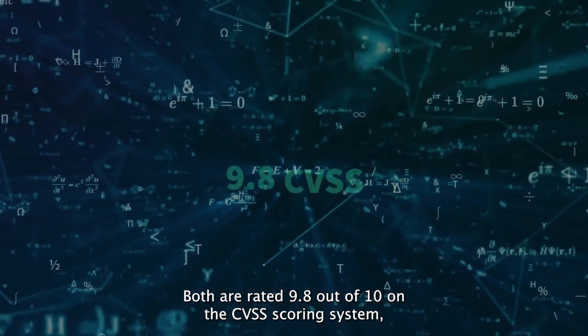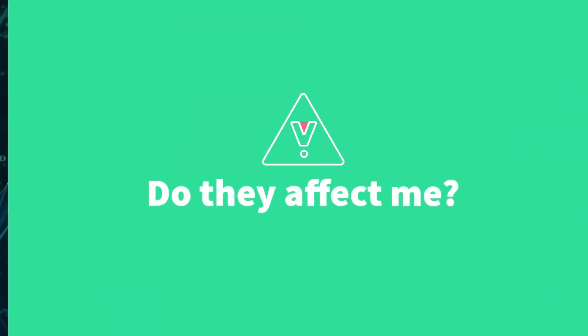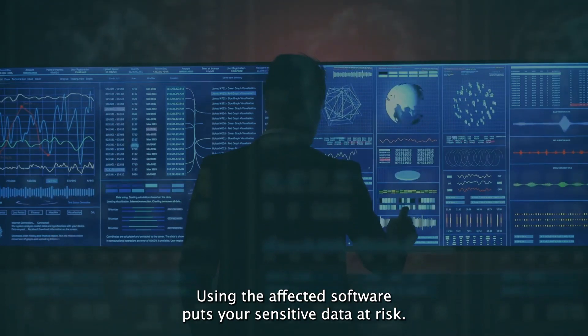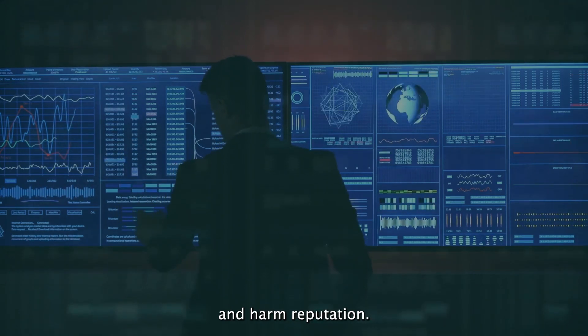Both are rated 9.8 out of 10 on the CVSS scoring system, indicating a high severity level. Using the affected software puts your sensitive data at risk. For organizations, attackers could access networks, steal data, compromise systems, and harm reputation.